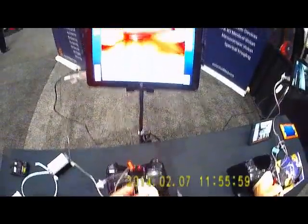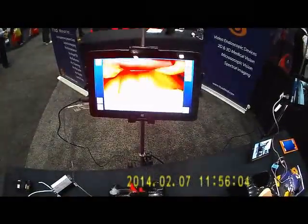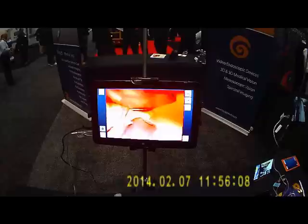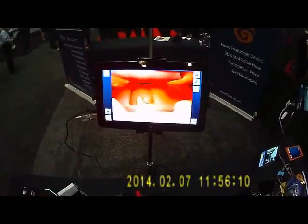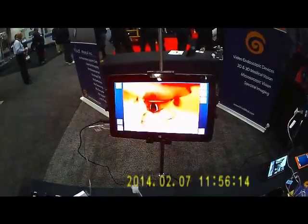It hooks via USB cable to a laptop, an iPad, or any kind of tablet. Go in with a straight midline approach, and then lift. I need to go a little deeper — and there is my glottic opening.